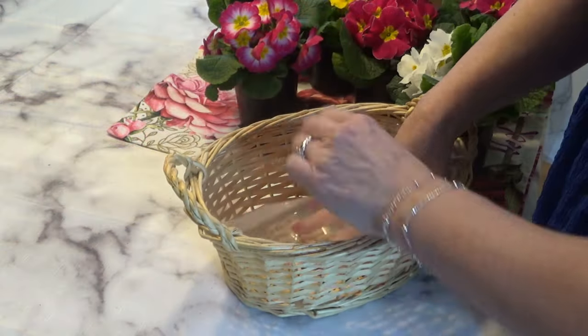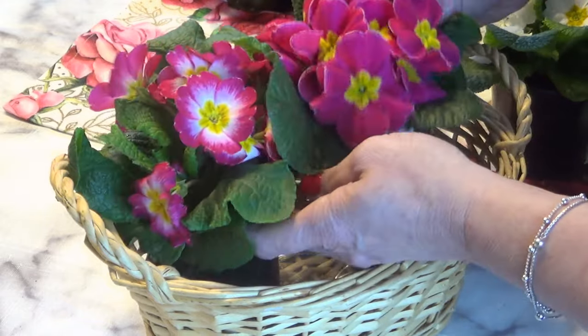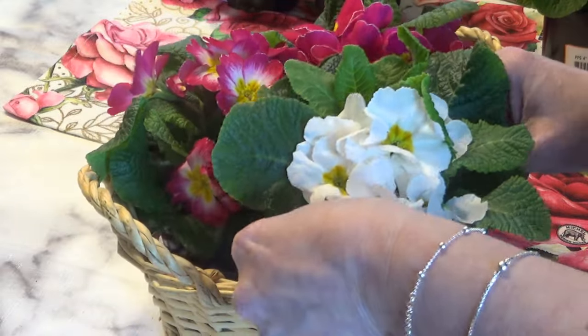Around this time of year I start looking forward to spring, and whenever I see these sweet little primulas show up in the grocery store flower department I get so excited — they're so bright and cheery and remind me that spring isn't too far off. I picked up a few to add a little color around the house. These are also known as primroses; they're one of the first flowering plants of spring and have a really beautiful light rose-like scent.